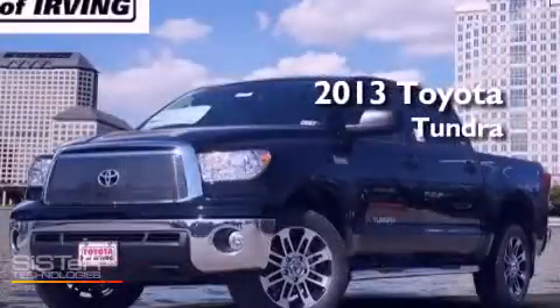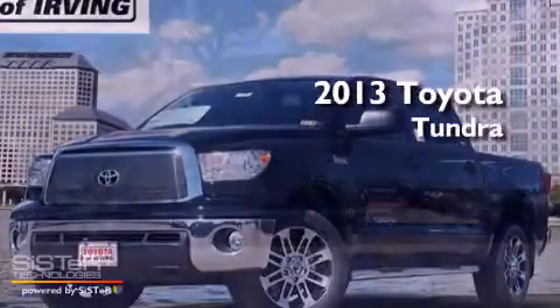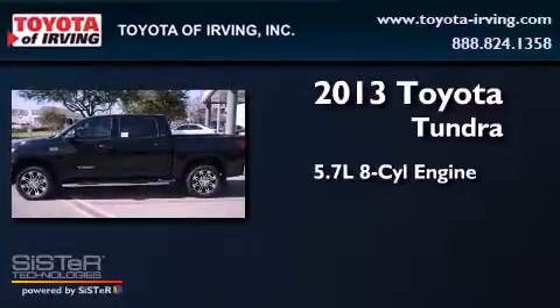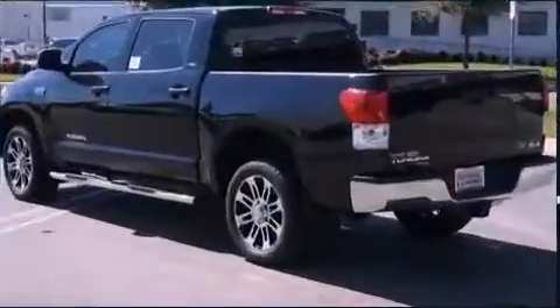This is a brand-new 2013 Toyota Tundra. It features a 5.7-liter 8-cylinder engine and a 6-speed automatic transmission.